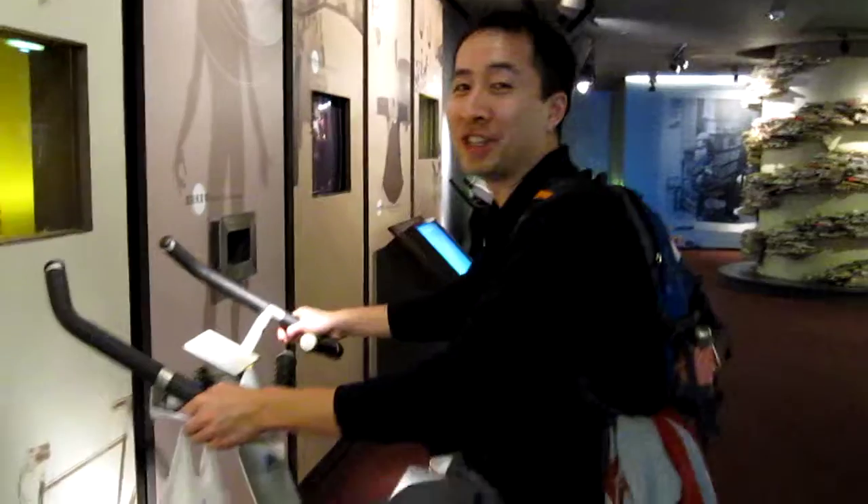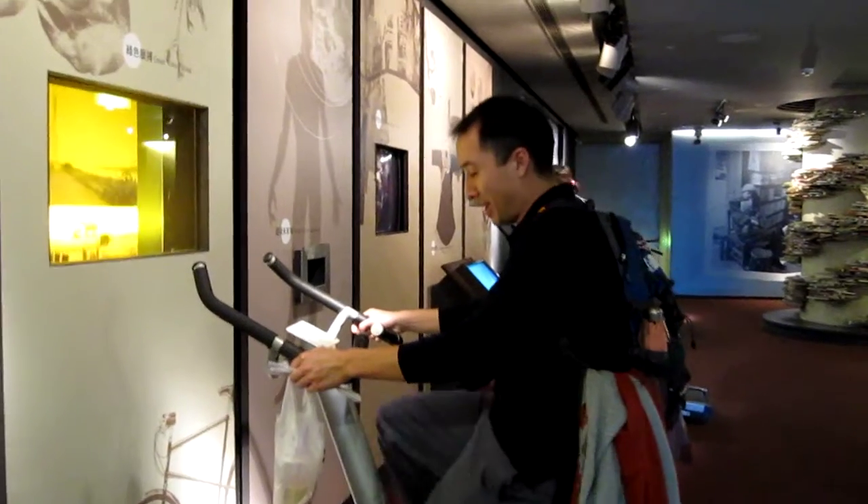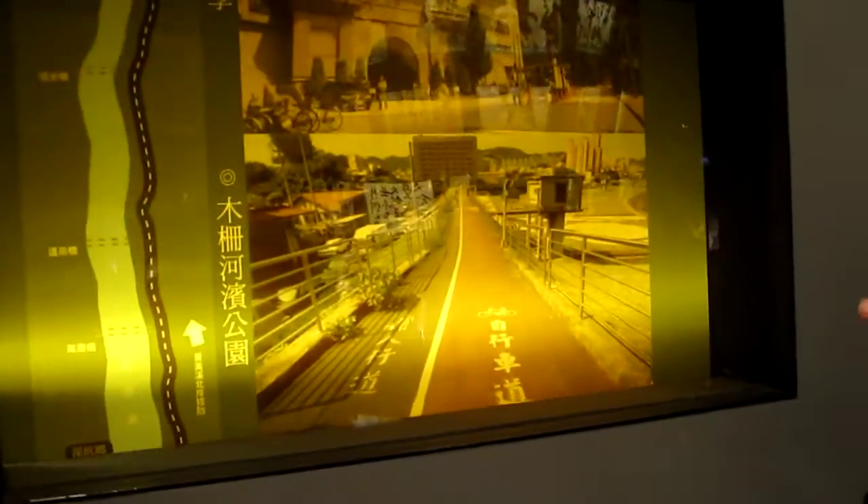I am on the third floor of the Discovery Center in Taipei. At this particular display, I need to pedal a stationary bike to make the screen move. I just passed the start again right there. I thought I'd been pedaling for a while now, but I can't even read the signs on there. I'm going to try out the other things that they have, but I'm running out of breath already.